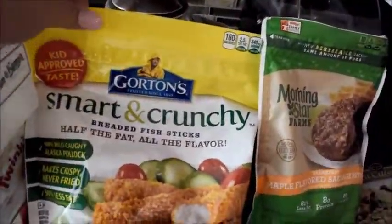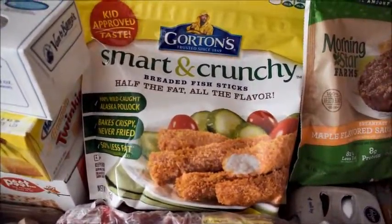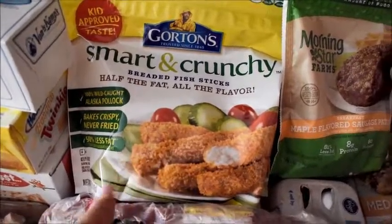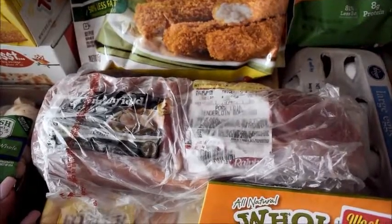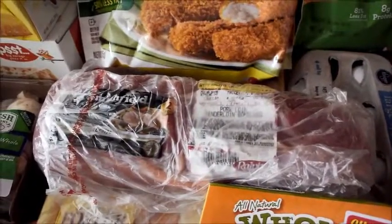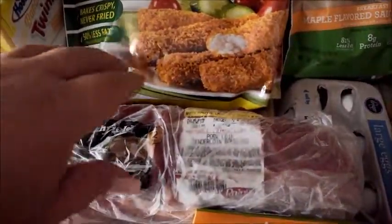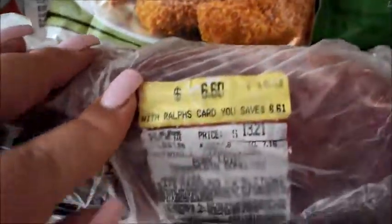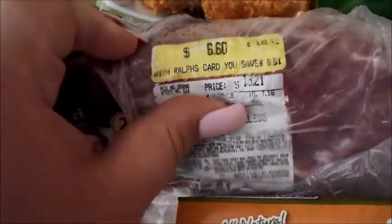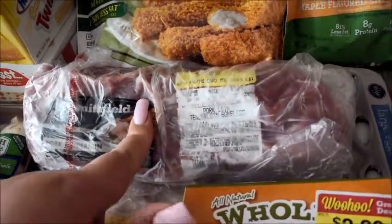I got these Smart and Crunchy fish sticks. Robert really likes fish sticks and we haven't had them in a really long time, so I figured we'd try it out — plus it was part of a digital coupon. I got beef tenderloin. A good tip when you're at the grocery store and want to save money is to look at the promotions — all the pork products were 50% off, not because they were going bad, it's just the promotion. This whole pork tenderloin was only six bucks and it's about a pound and a half, so it'll feed me and Robert for at least one whole meal with some leftovers.